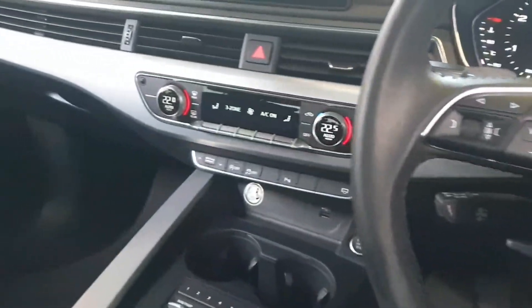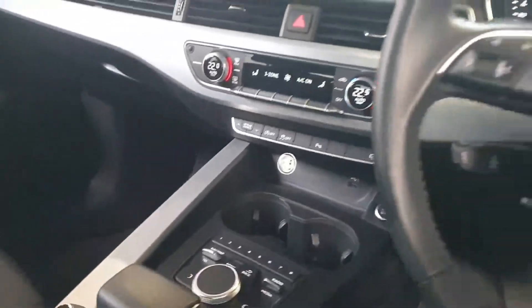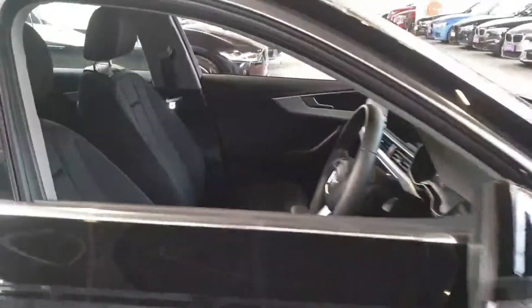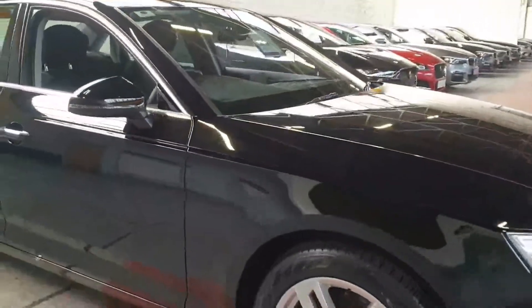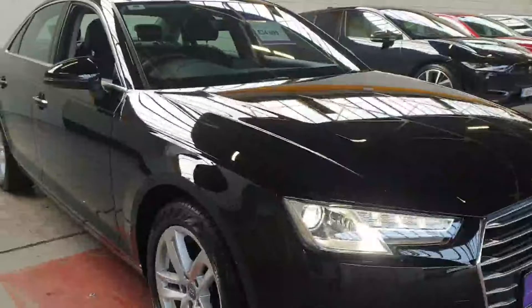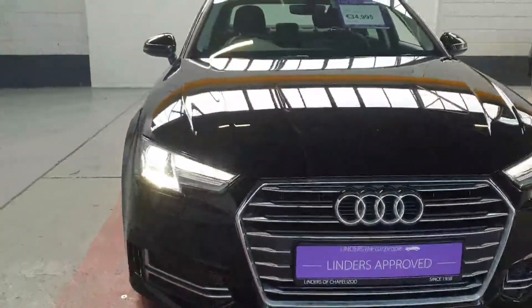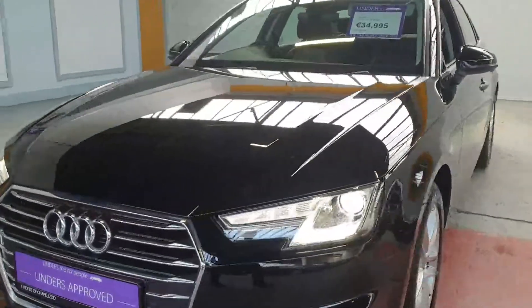You've got cruise control, three-zone air conditioning and climate control, and an electric handbrake with the auto hold function as well. There's a really nice sound system with very good quality speakers on these newer models. It also has xenon headlights for dip and full beam.